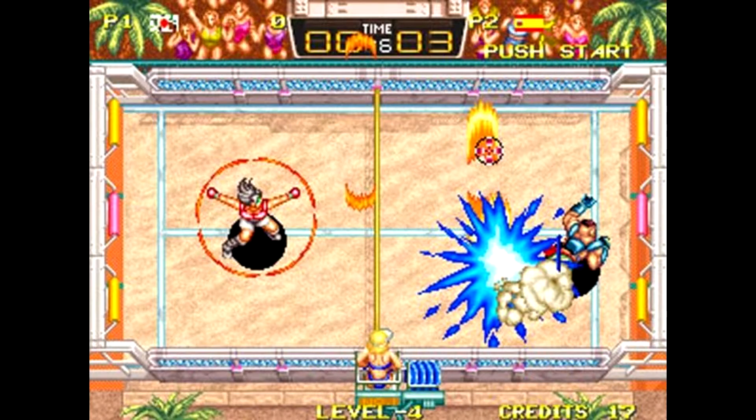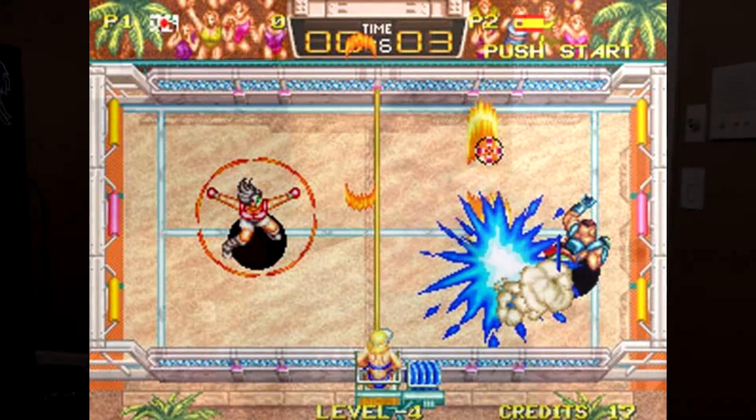We're almost done — three more left. Next up is Windjammers, a very fun game. It's kind of like dodgeball but you're playing with a frisbee, trying to beat your opponent. It's definitely creative, different, and unique. I remember it being a pretty fun game. Neo Geo doesn't have a lot of sports games, but I picked up quite a few because I like my sports.